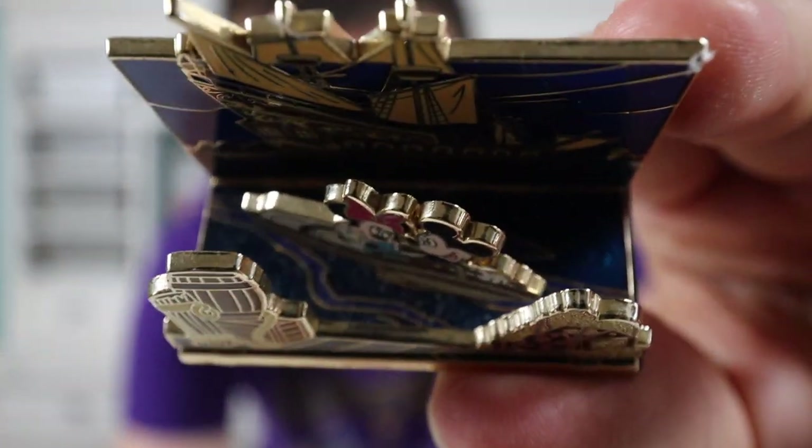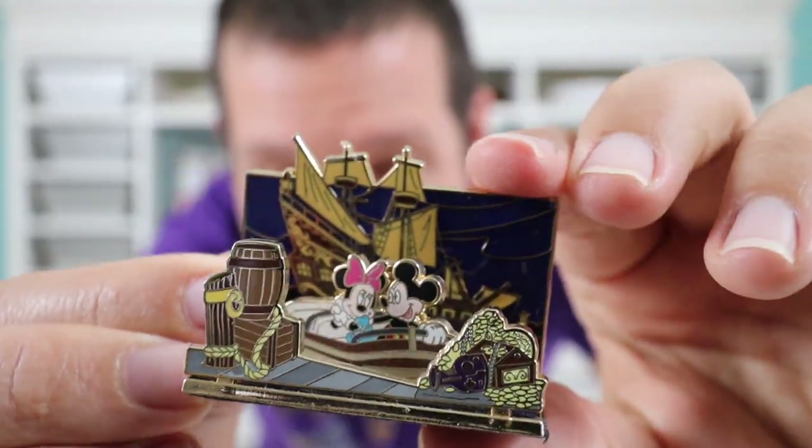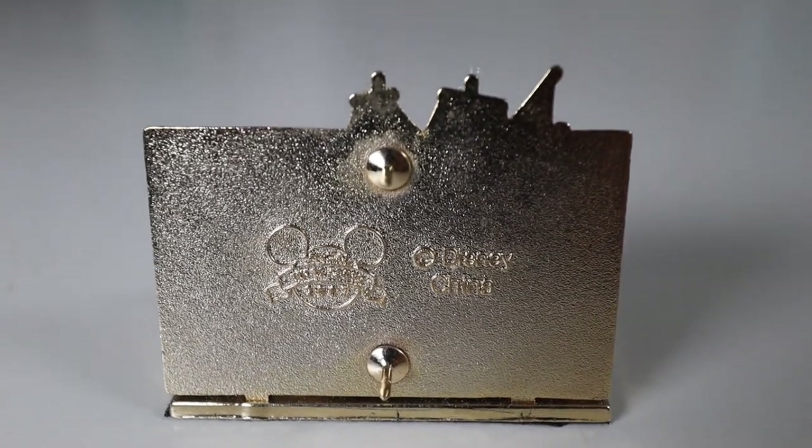I'm a Pirates of the Caribbean collector, so this is something that will definitely be going in my collection. The details on the pin are great — the water kind of has a sparkling effect to it. On the back it says Disney 2007, has the Disney copyright China, and two pin posts. There are other pins in this series — the first one that comes to mind is the Haunted Mansion Chip and Dale where they're in the doom buggy, and I think it's a slider pin with a 3D diorama effect too.